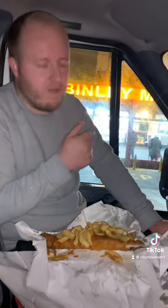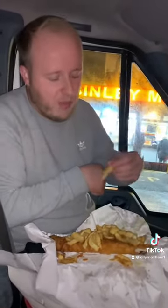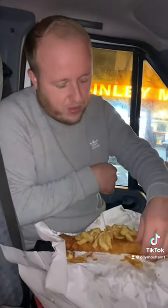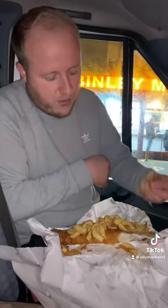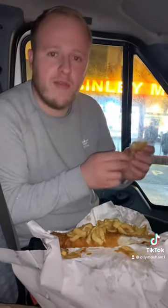One thing I don't like is the fish was already cooked and ready to go — I'd rather it was cooked fresh. I don't know how long it's been there, but it's generally alright. The batter's quite... I thought it was going to be crispier than that. It's not very flaky.